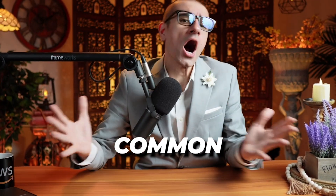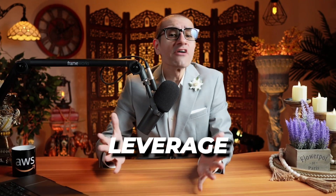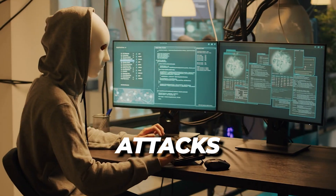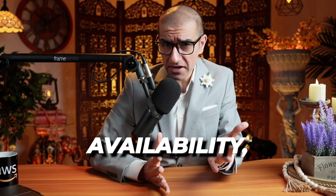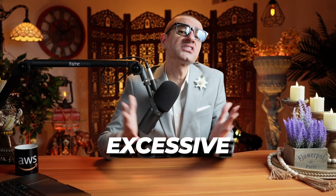Number three: to protect the Touchless Fountain Experience app from common web exploits, Coca-Cola's dev team chose to leverage AWS WAF, or web application firewall. The service helps protect against web attacks such as SQL injection and cross-site scripting, which can affect availability, compromise security, and consume excessive resources.